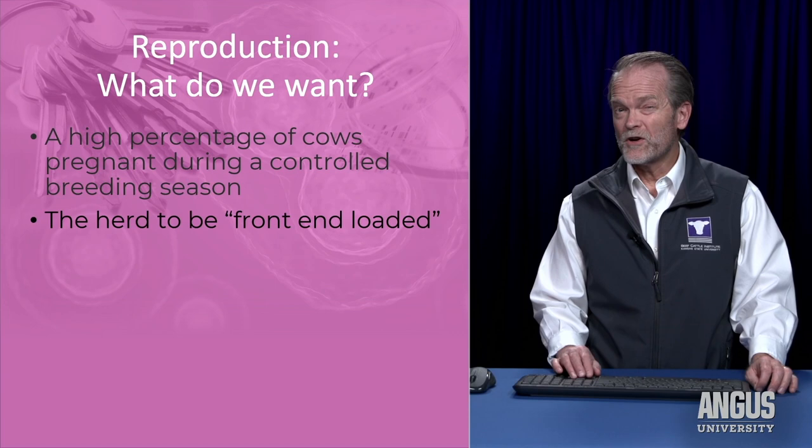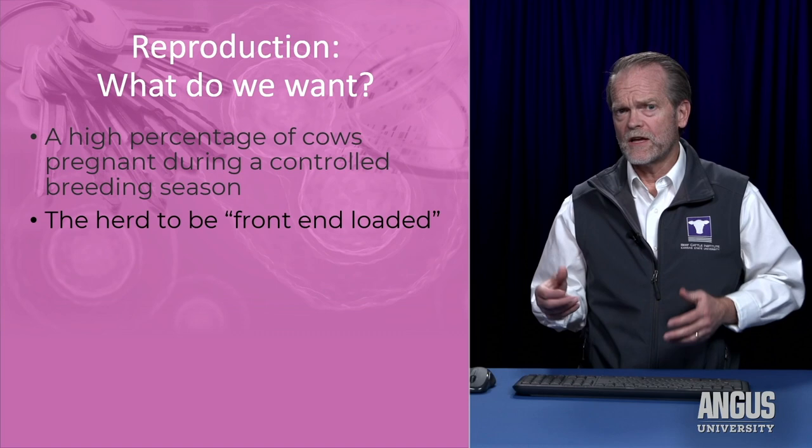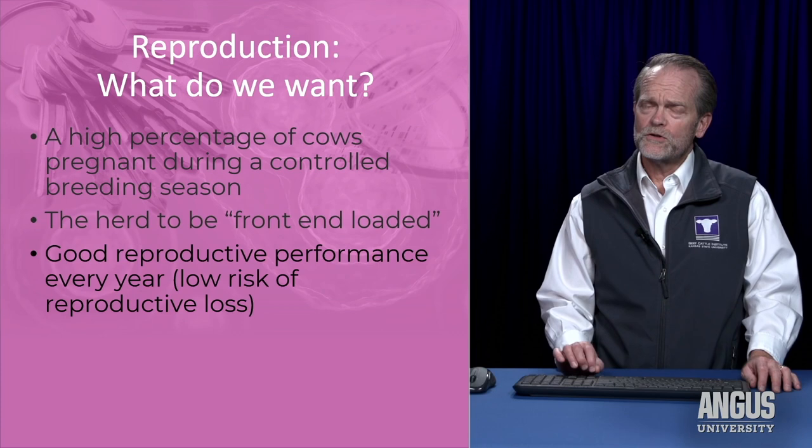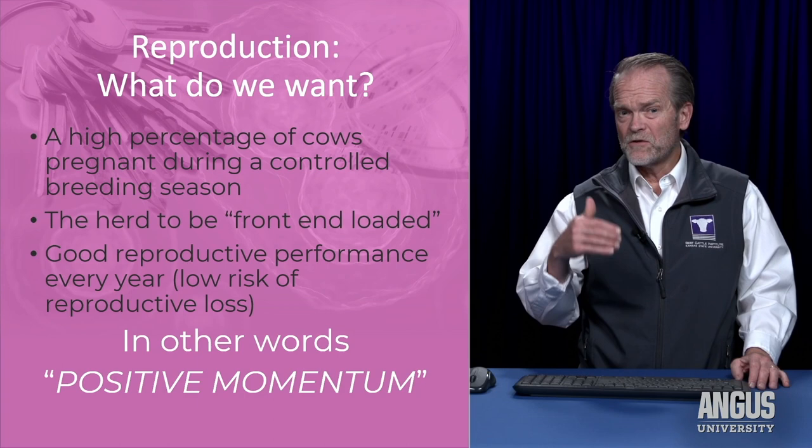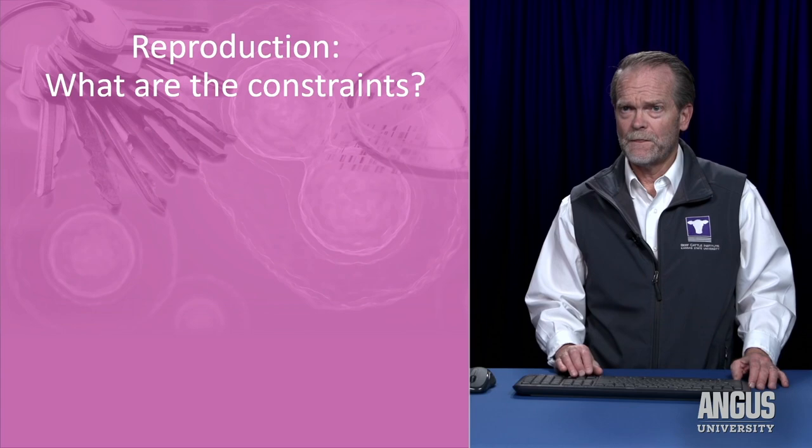More specifically, I want the herd to be front-end loaded — a term we often use to mean that a majority of the cows are going to calve in the first 21 days, very early in the calving season. We also want good reproductive performance year after year. I'm a big fan of positive momentum, because really good reproductive success this year helps ensure good reproductive success next year.